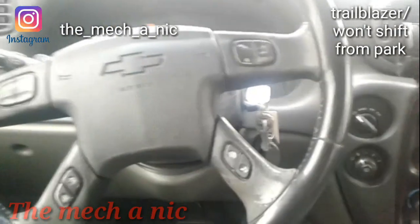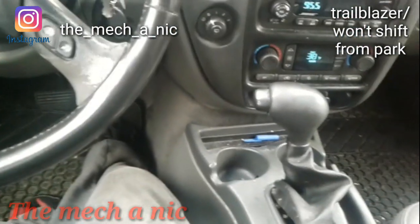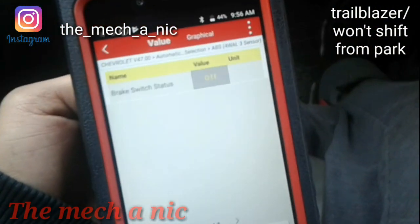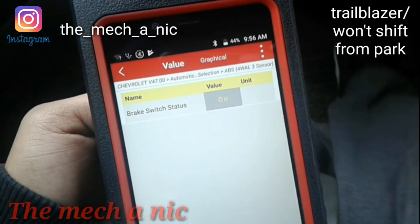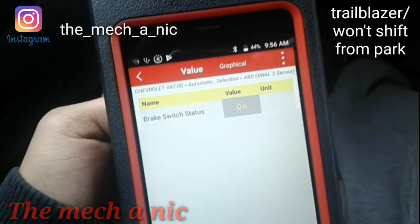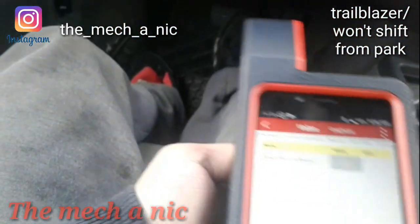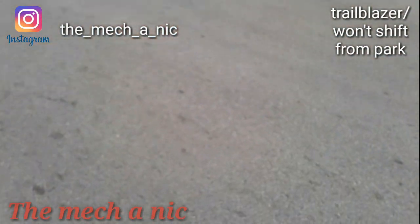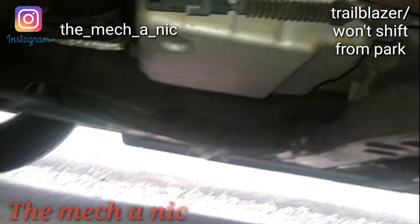Here we have an '03 Trailblazer that came in on the hook last night. Customer says can't get it out of park, so I'm going to make sure the brake switch is okay — push the brake pedal, let go. The brake pedal feels like it goes pretty far down to the ground, but that's not the issue. Nothing wrong with the brake switch; this thing will not move.